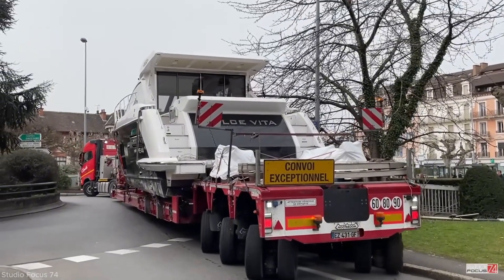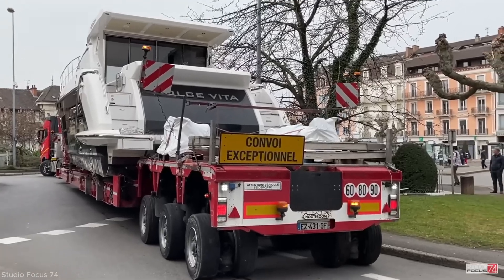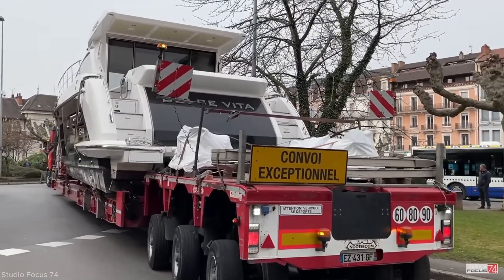The video showcases the incredible teamwork, technical skill, and planning needed to transport such a massive vessel through a narrow urban intersection.